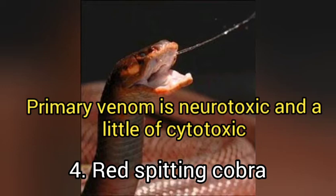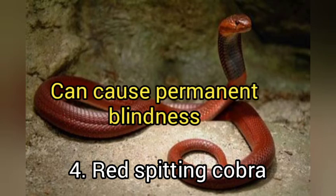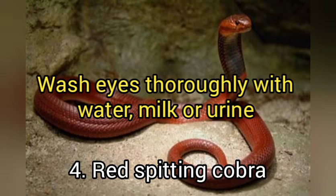They target the shiny surface of your body — specifically the eyes. The venom gets into the cornea, which is the transparent window over the eye, and you will feel pain and sometimes permanent blindness. First aid measures once you've been spat on by this snake: wash your eyes thoroughly with water, milk, or if you don't have either, use urine. Afterwards, make sure you see a doctor.